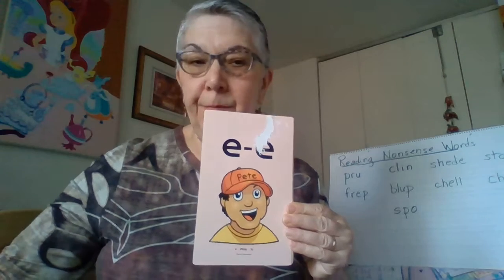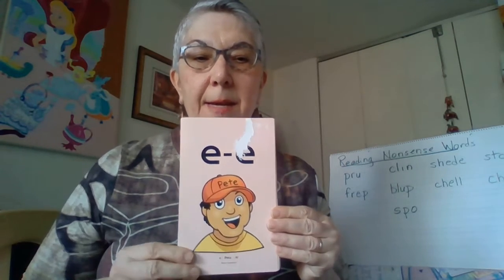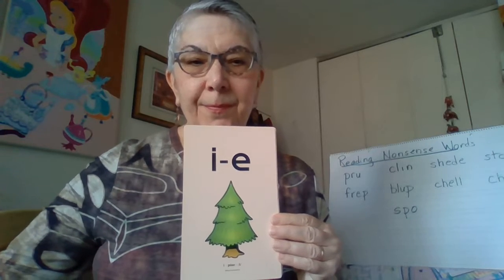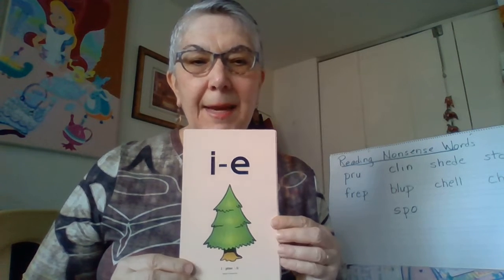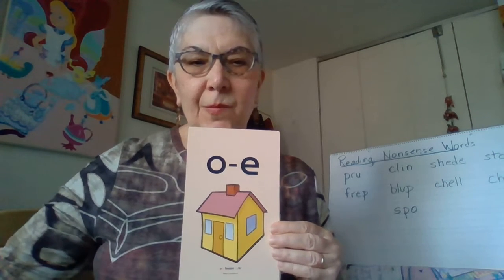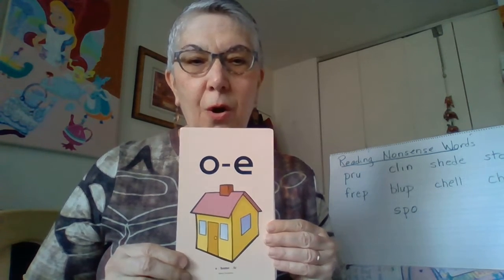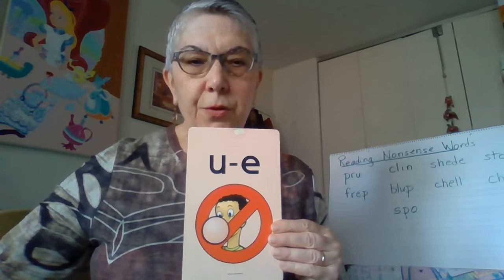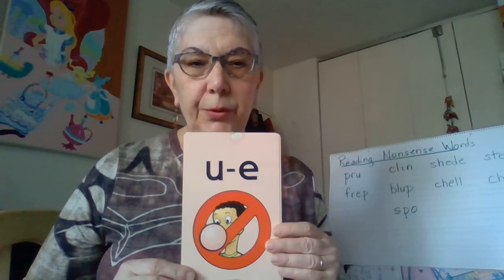A, safe, A. E, Pete, E. I, pine, I. O, home, O. U, rule, oo.